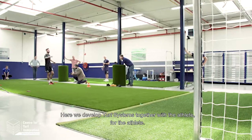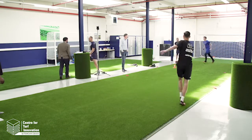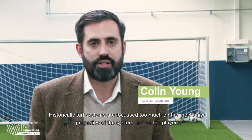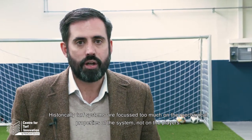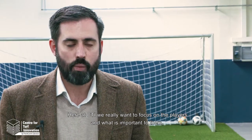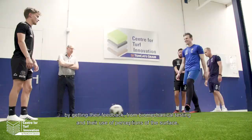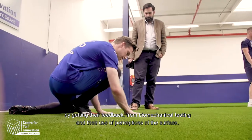Welcome to the Center for Turf Innovation. Here we develop turf systems together with the athlete for the athlete. Historically, turf systems have focused too much on the mechanical properties of the system, not on the players. Here at CTI we really want to focus on the players and what's important to them by getting their feedback from biomechanical testing and their user perceptions of the surface.